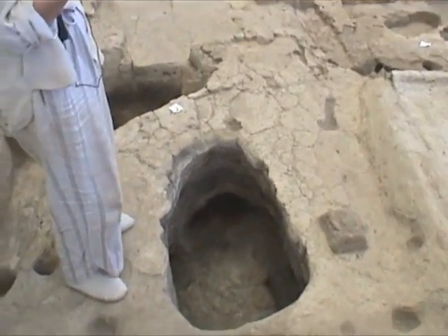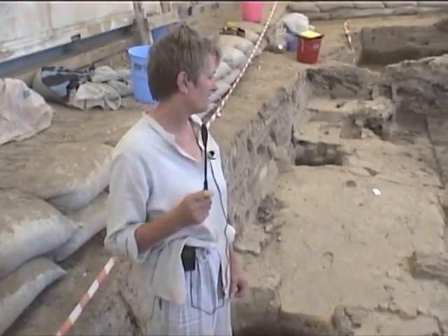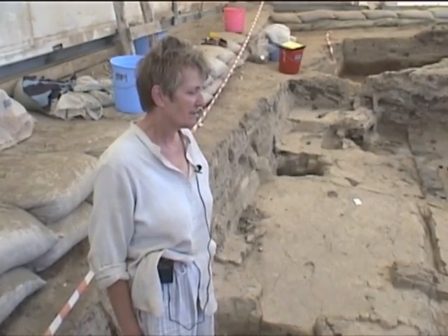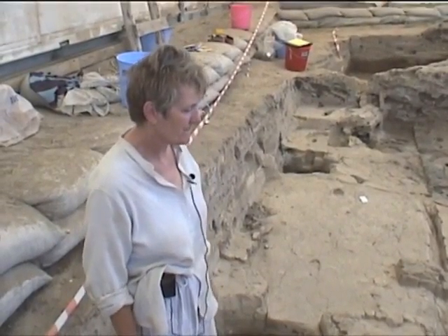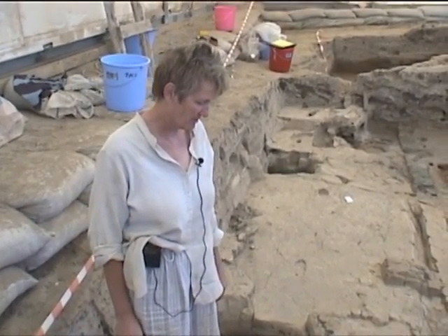One of the things that characterizes Çatalhöyük houses, as we know from many examples, are the burials dug through the platforms and then covered over with a big lid, and that's the way that they buried their dead.